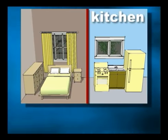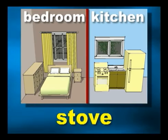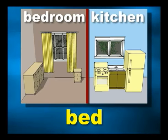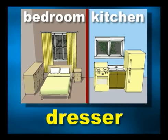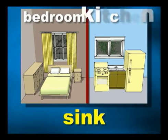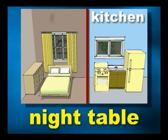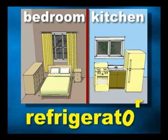We've learned about things we put in the living room. Now let's learn about things we put in the kitchen and the bedroom. Kitchen. Bedroom. Where's the stove? It's in the kitchen. Where's the bed? It's in the bedroom. Where's the sink? It's in the kitchen. Where's the night table? It's in the bedroom. Where's the refrigerator? It's in the kitchen.